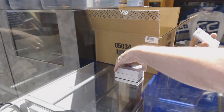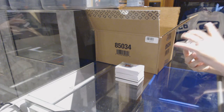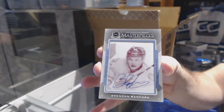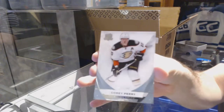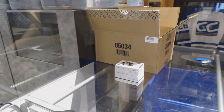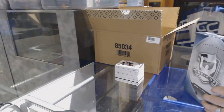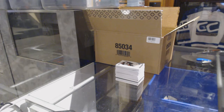We've got a one-of-one printing plate auto from Trilogy, Brendan Ranford, for the Dallas Stars. One-of-one printing plate autograph, Brendan Ranford. And a base card for the Anaheim Ducks, number 249, Corey Perry. We've got to get new knives — our knives are pretty broken right now, because they haven't been sharpened in like years.